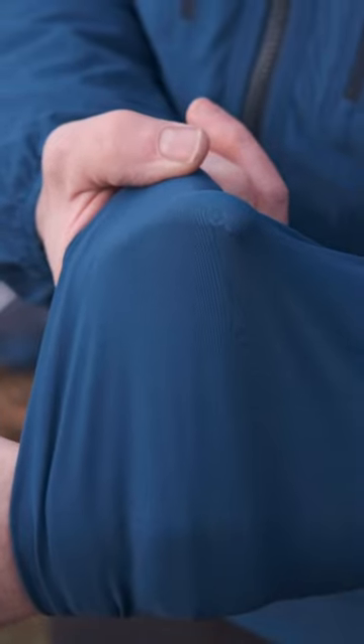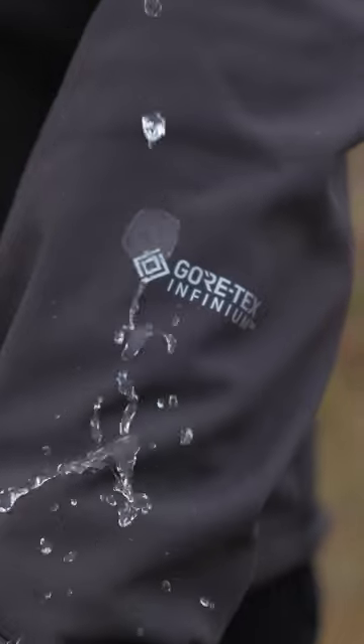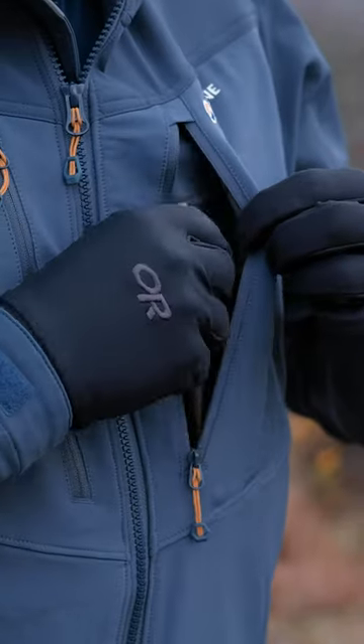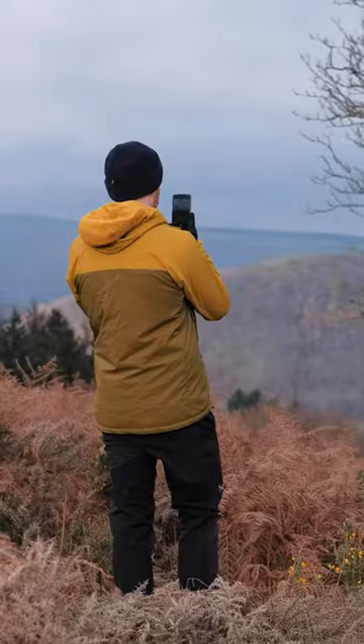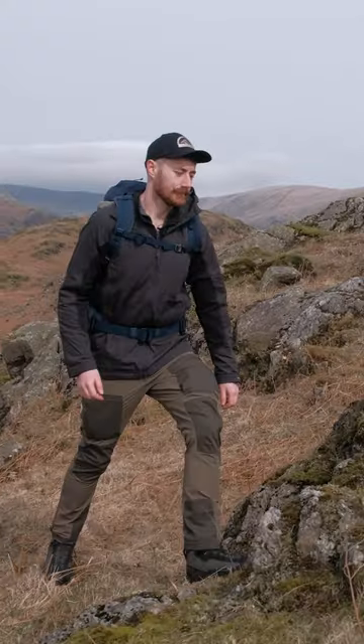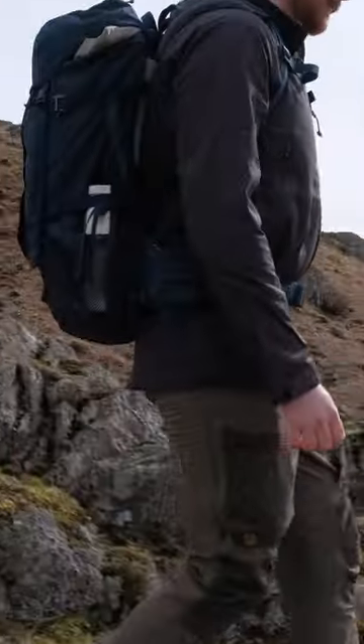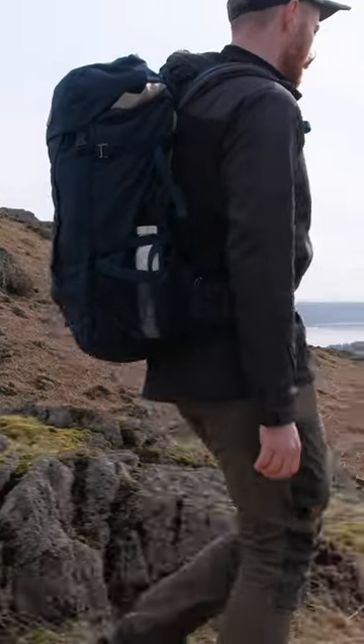Softshell fabrics are stretchy, soft, weather resistant — resistant being the key word — and breathable, making them fantastic for almost every outdoor scenario. They're used in jackets, trousers, gloves and most items of clothing. The only time they're not ideal is when it's raining heavily, as they are typically not fully waterproof and water will eventually make its way through.